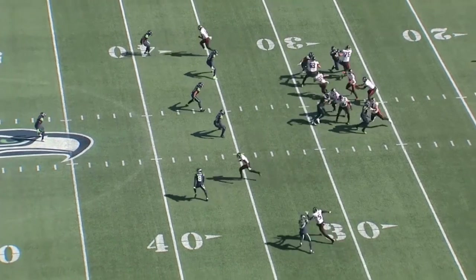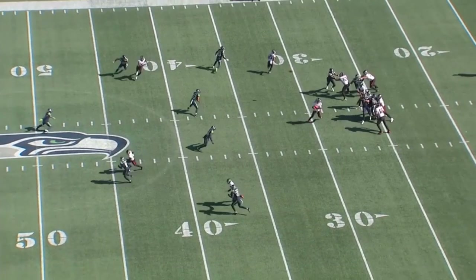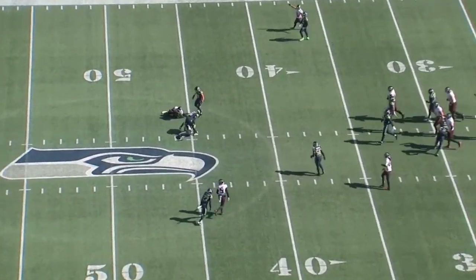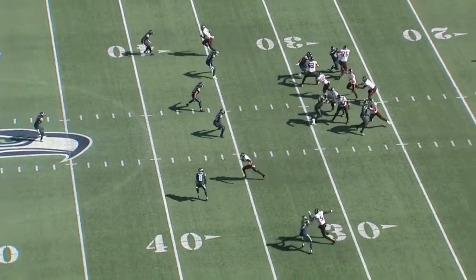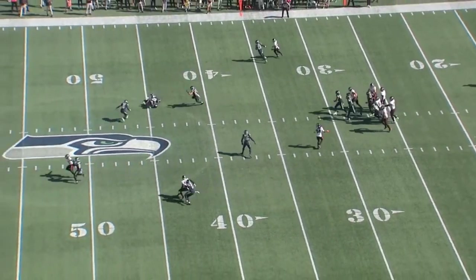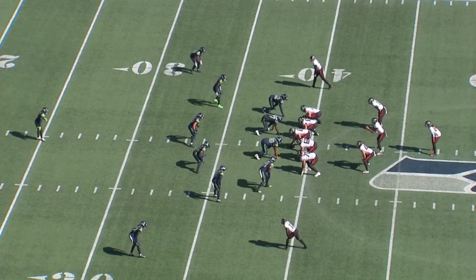Watch how when this play begins, Kyle Pitts is just now starting to cut over the middle. He did a good job of kind of waiting before he cuts. He cuts so well he is able to make the grab. Someone at his size should not be able to cut as well as he does, but he does cut very well, which is what allowed him to go down and make a difficult catch on top of it.